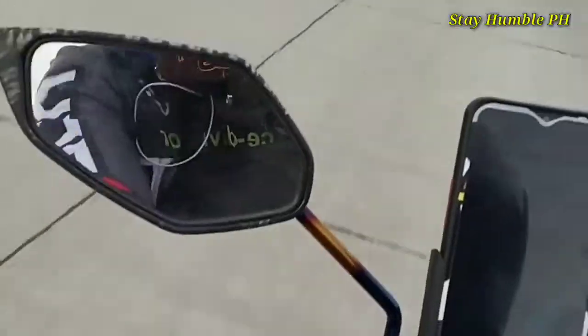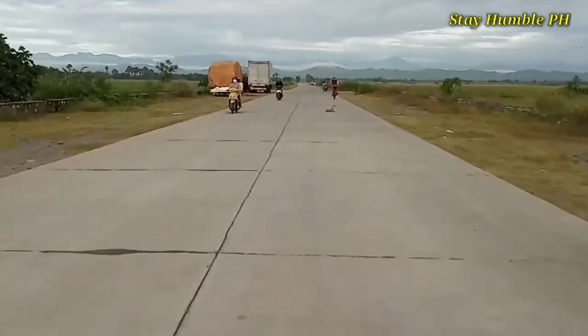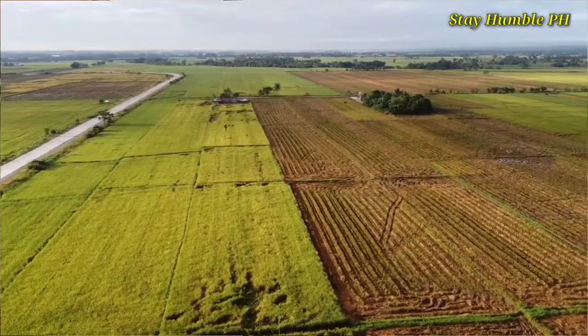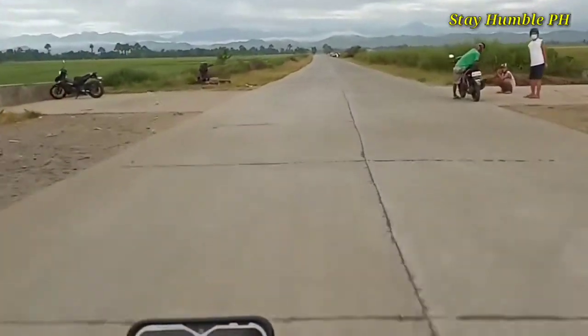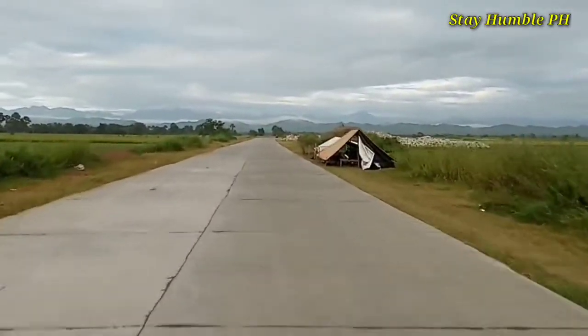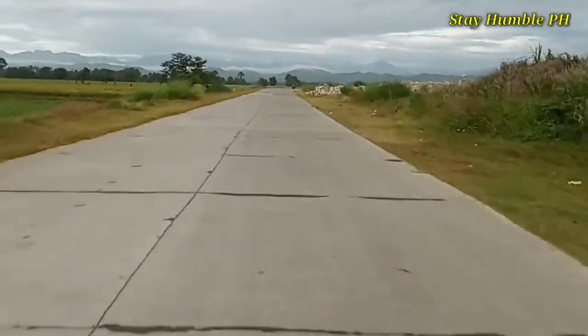Alright guys, so we are going to Rojas Isabela Bypass Road. Maraming tumatambay rito, especially yung mga nagja-jogging at yung mga siklista. At syempre pati na rin mga riders na nagagawi rito. Overlooking pa yung mga burol ng Simakbot Paracelis, Fountain Province.